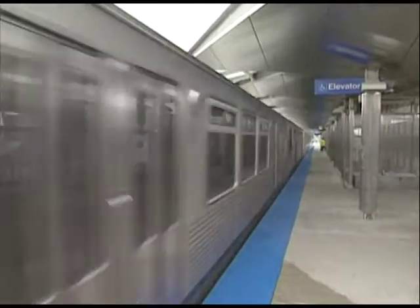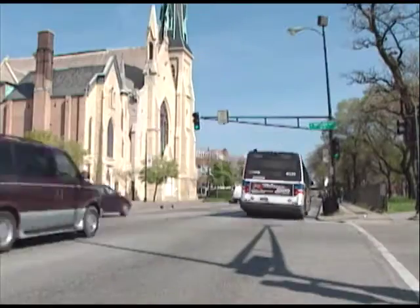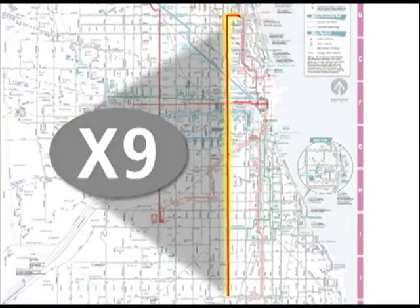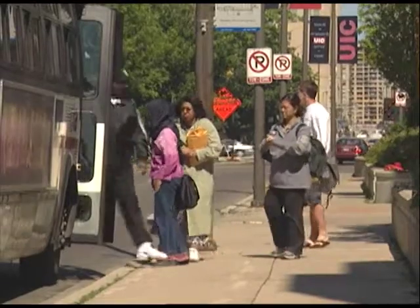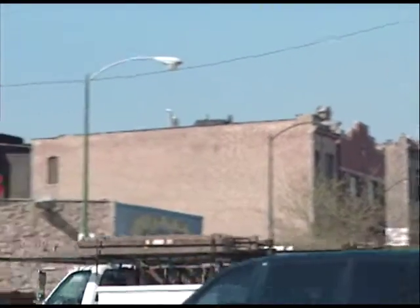The changes to west side and west suburban bus routes include three new express routes: the X9 Ashland Express, the X20 Madison-Washington Express, and the X54 Cicero Express, which connects CTA customers to Chicago's two airports. The X54 Cicero Express will connect to the Jefferson Park Blue Line O'Hare branch for O'Hare Airport access, and on the southern end it connects to the Midway Orange Line station.